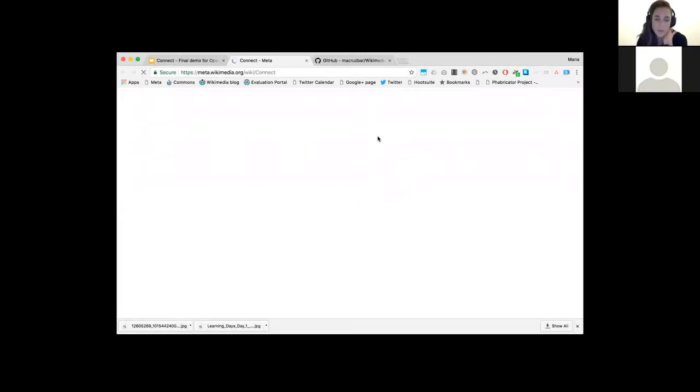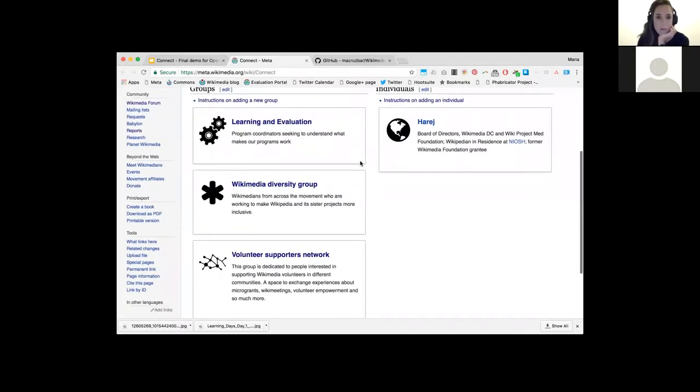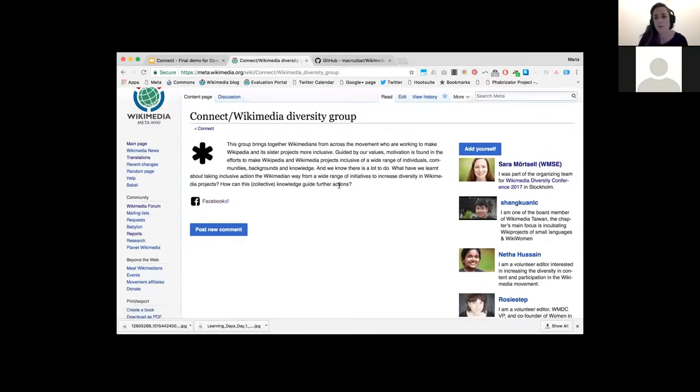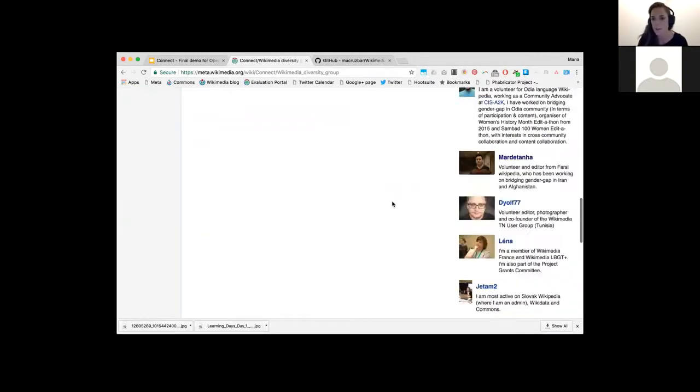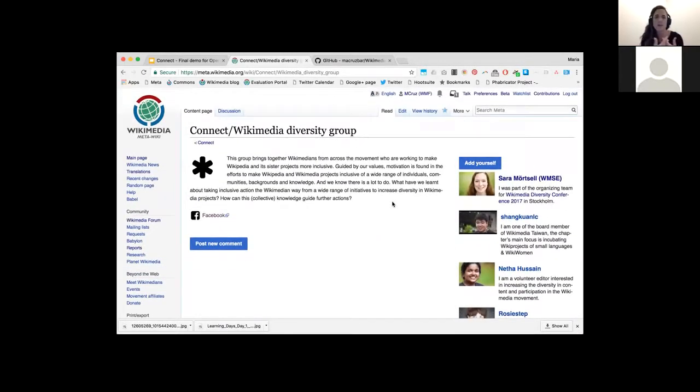This is what the platform looks like right now — it's a prototype. With the Wikimedia diversity group, I created the group and reached out to them on Facebook, and everyone was really excited — all of these people signed up to participate. I think this was correlated with the fact that I did this right after a conference that brought all of them together, so it worked really well because they were already looking forward to working together.